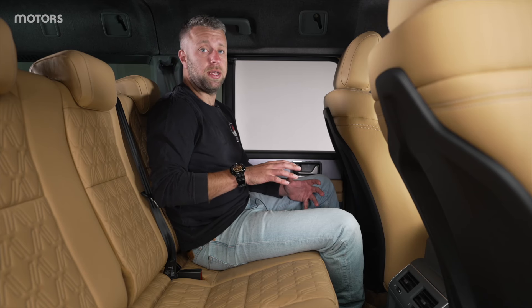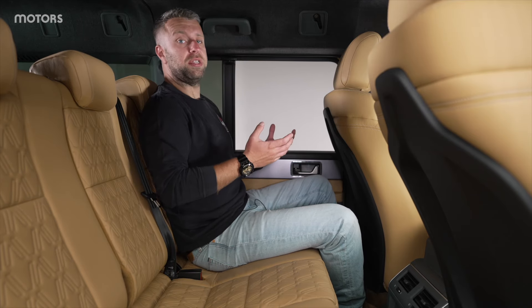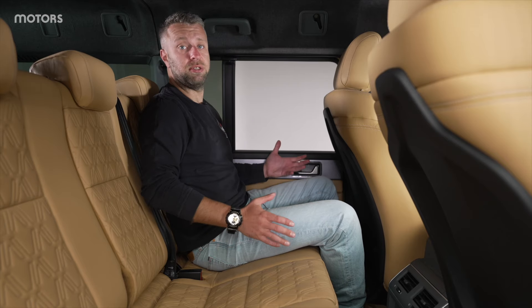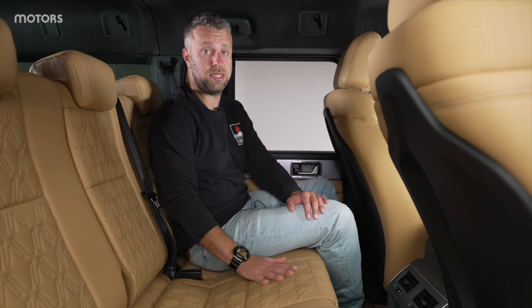In the rear of the Grenadier Detour, you're getting the same elevated seating experience that you get in the standard car, so you feel nice and high, and it's quite confidence-inspiring when you are sitting back here. There's decent levels of space, and these seats themselves are comfortable. As you might have noticed, that leather is continued back here.